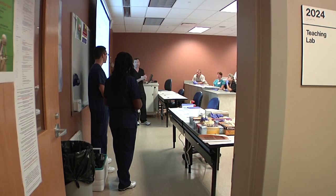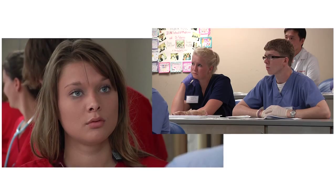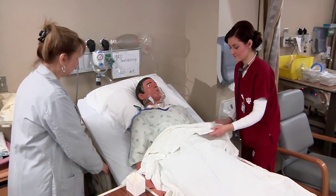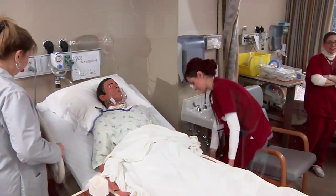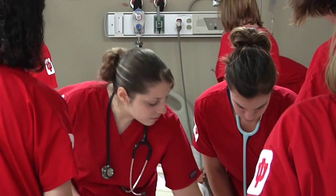At IU Northwest, we are the only university in our region to train the whole health care team of student doctors, nurses, and other health professionals together. This gives us unique opportunities to offer the best training and produce the best doctors, nurses, and other health care professionals to treat you and your loved ones in the future.